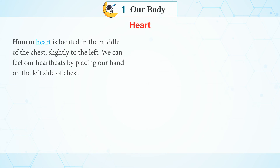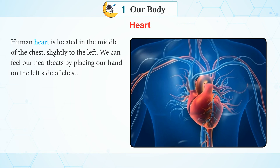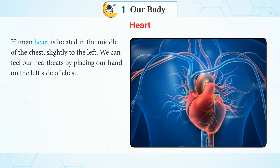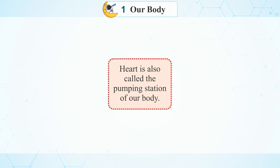Heart: The human heart is located in the middle of the chest, slightly to the left. We can feel our heartbeats by placing our hand on the left side of the chest. The heart is also called the pumping station of our body.